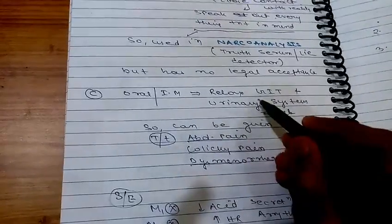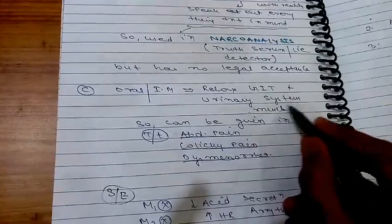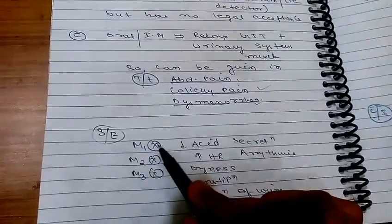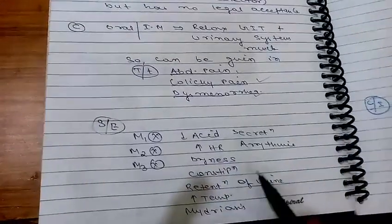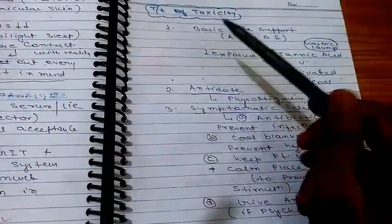These drugs relax GIT and urinary system muscles and can be given for abdominal pain, colicky pain, and dysmenorrhea. Side effects summarized by receptor: M1 blockade decreases secretion; M2 blockade causes arrhythmia; M3 blockade causes dryness, constipation, urinary retention, increased temperature, and mydriasis.